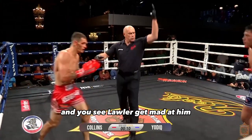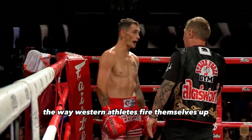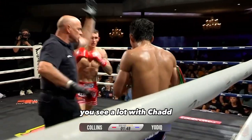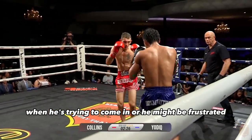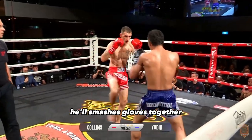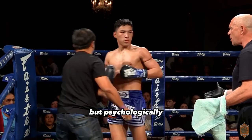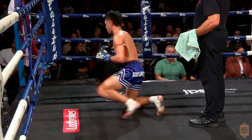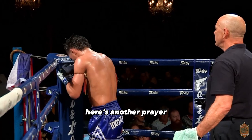You see Lawler get mad at him. The last instance of the difference is the way Western athletes fire themselves up — they will smash their hands together. You see a lot with Chad, both before and after exchanges when he's trying to come in or he might be frustrated. He'll smash his gloves together. It's not a big deal, but psychologically it fires people up. This is different from Yachtiq, who will pray, who will bounce off the ropes and be looking a bit more relaxed. Here's another prayer.